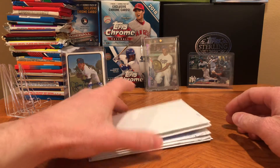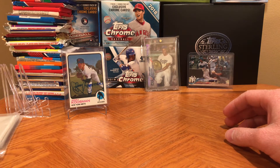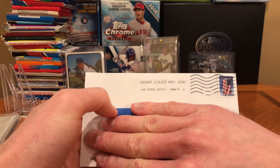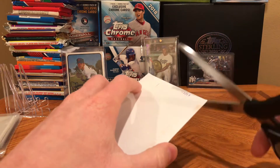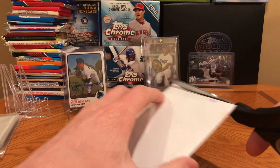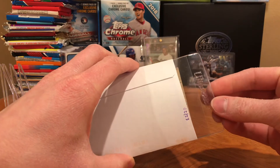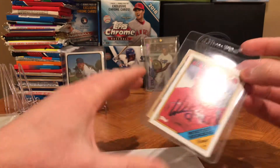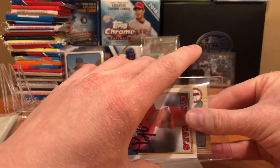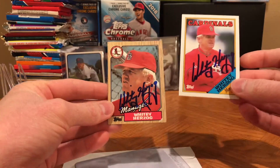Moving on to these six envelopes now — going to put the others to the side and go through and see who they are. I like to open up on camera just so I can share in that surprise with everybody. This first one's coming from St. Louis, Missouri. It's Whitey Herzog! I sent him two cards and $10 — a $5 donation per card — and he signed both.